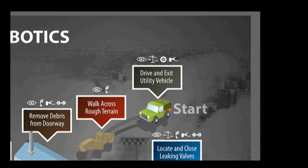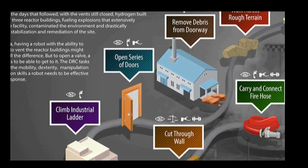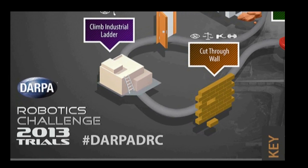The eight tasks were: driving a car, walking on rough terrain, clearing the debris, climbing a ladder, opening doors, making a hole in a wall, using a hose, and turning a couple of valves.